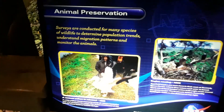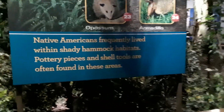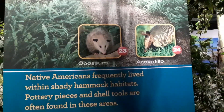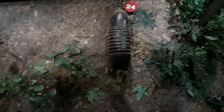Another panel for you to freeze frame and read if you'd like to learn more about animal preservation. Native Americans frequently lived within shady hammock habitats — pottery pieces and shell tools are often found in these areas. Of course we have the possum and the armadillo. Here's our friend Mr. Armadillo. And yeah, I'm beginning to think these are all carcasses — they're all stuffed.